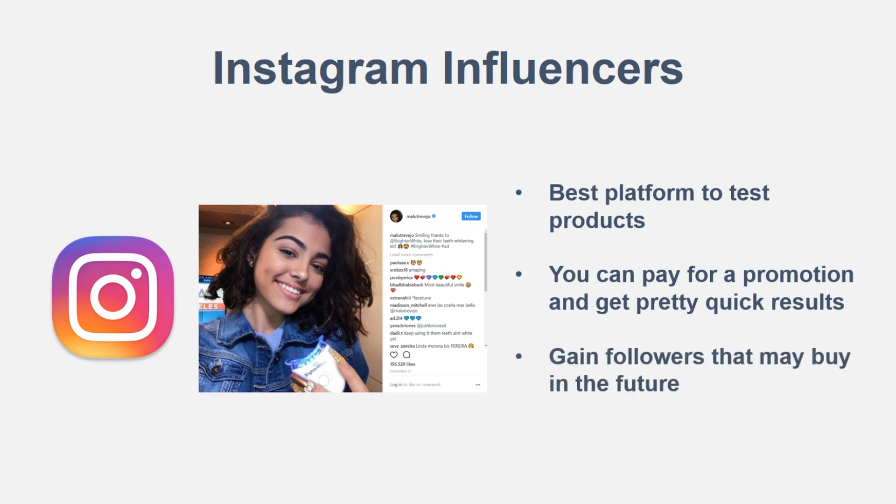When you do those promotions you can also potentially be gaining followers that may buy in the future. For example, with Malu Trevejo and Brighter White, someone might not buy right away from the promotion, but they might follow the page and later decide they want the teeth whitening product. So you get follow-up sales and follower growth — people interacting with your posts — which helps spread and build your brand overall.